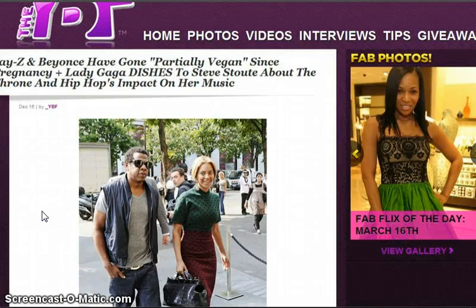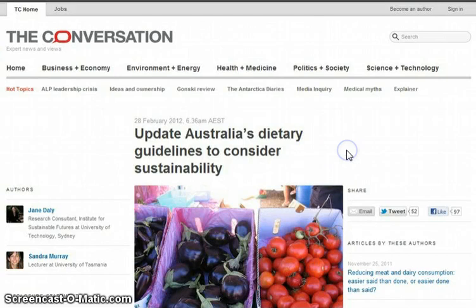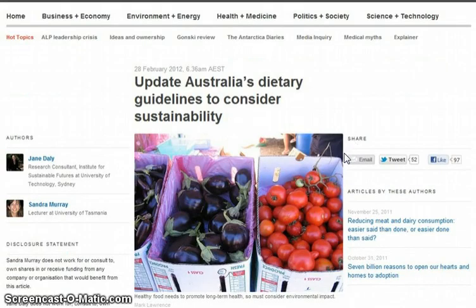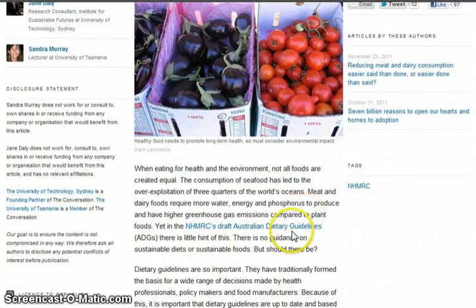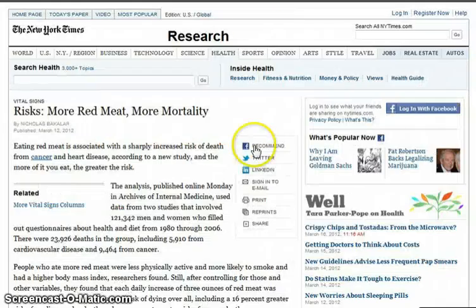So then you have these programming icons — Jay-Z and Beyonce — who've gone partially vegan since the pregnancy. Here are the articles; links will be posted. I covered this on Wednesday. Australia's Dietary Guidelines are considering sustainability, talking about reducing meat consumption. There's also an article about fighting global warming by using genetic engineering to birth smaller children with modified eyes like cats due to sunlight. It also says more red meat equals more mortality.